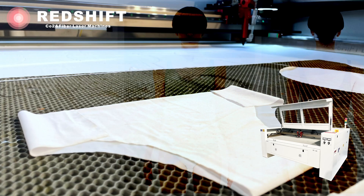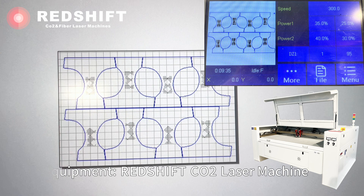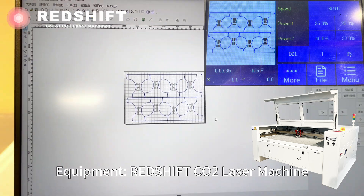Today, we have something really fascinating to share with you: a demonstration of laser cutting technology applied to underwear production.